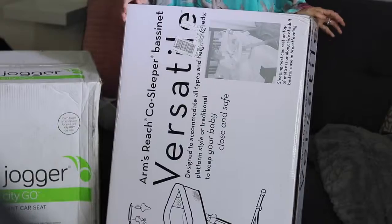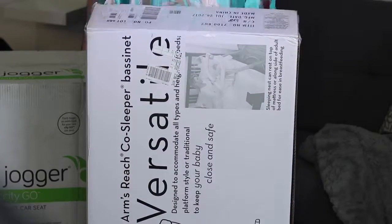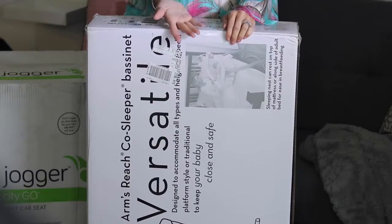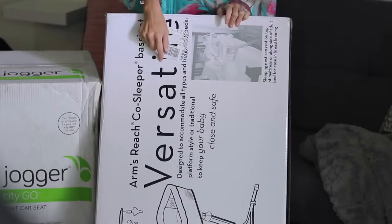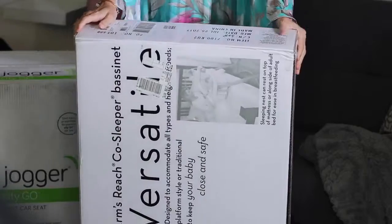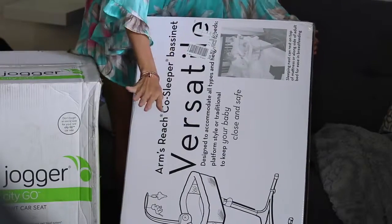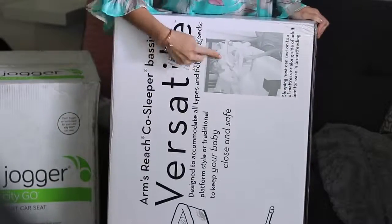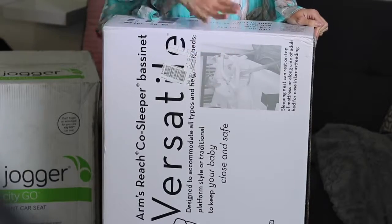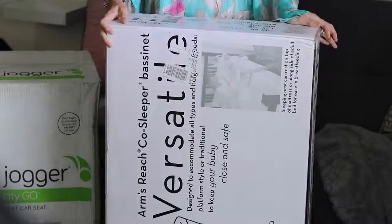The last big box is the bassinet — this is pretty much how he's going to sleep for the next eight to nine months. I am not investing in a crib because he is going to be co-sleeping with me, so I feel there's no need. This is the Arms Reach Co-Sleeper Bassinet. You can drag it closer to your bed and level it to your mattress so it's easier access for the baby when you're breastfeeding. It has pretty cool reviews and I'm really excited about it.